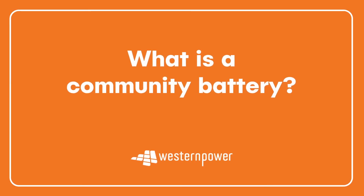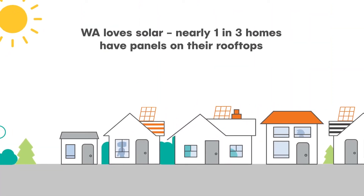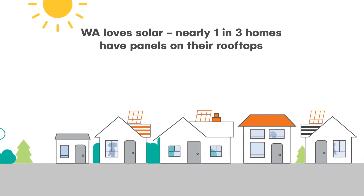What is a community battery? WA loves solar. Nearly one in three homes have panels on their rooftops.